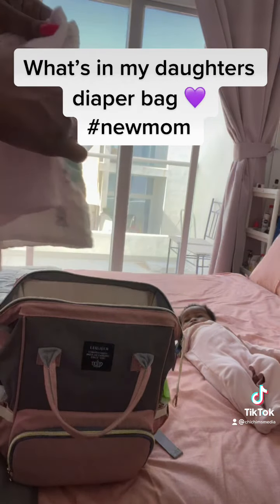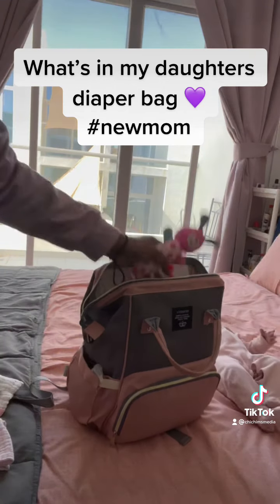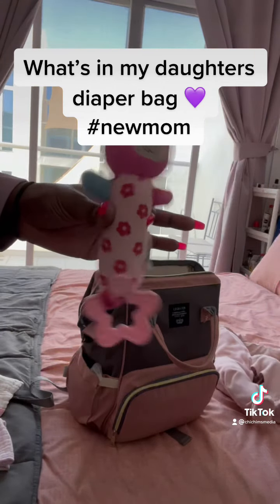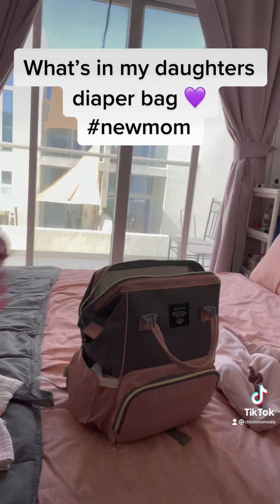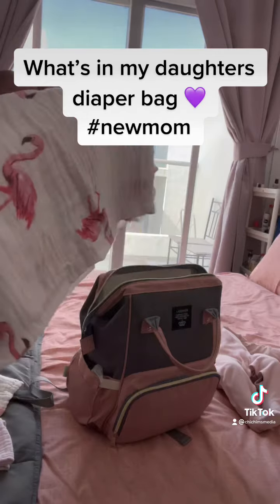First, I want to show you these little nappies, which I use to wipe her mouth and her hands. A little rattle — it's a distraction toy when I'm changing her, and it definitely helps a lot. It squeaks and rattles, and she really loves her bunny.